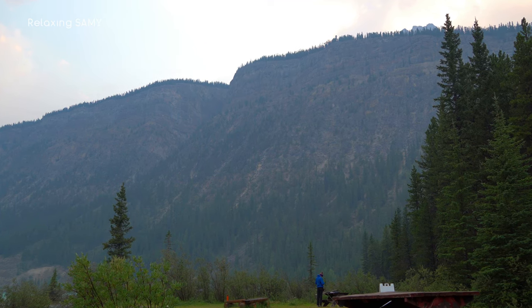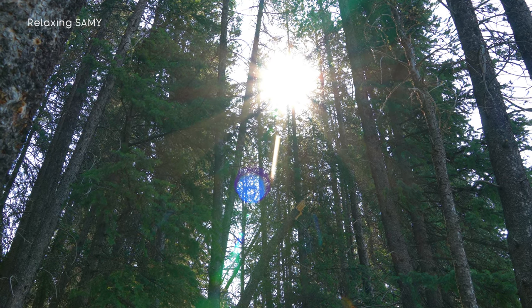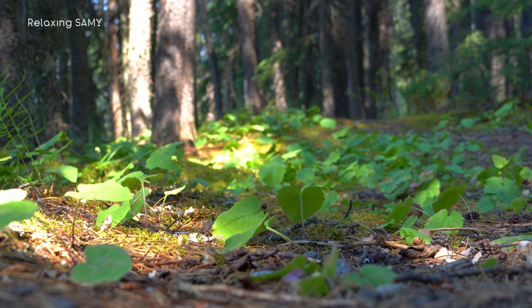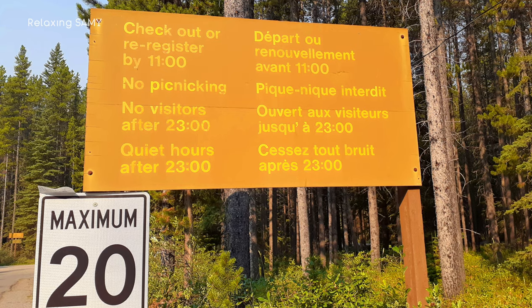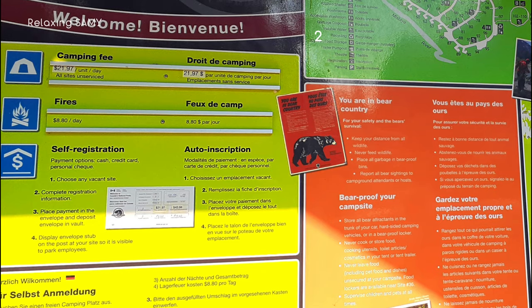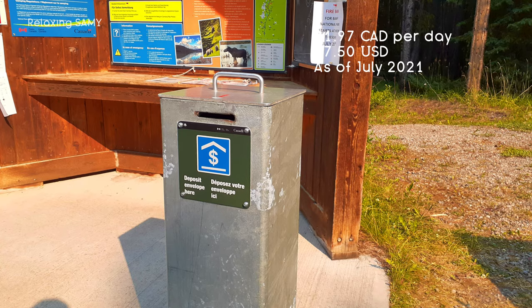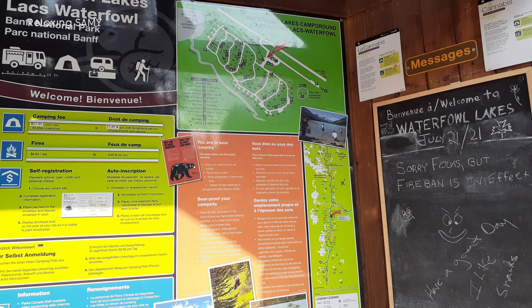Waterfowl Lakes Campground is first come, first serve. There are 116 campsites suitable for tents and small RVs up to 7 meters in length. Each site is allowed a maximum of 6 people and 2 vehicles. Checkout time is 11am. The fee is $21.97 per site per night. Visitors need to pay with cash or credit card at the self-registration kiosk at the gate. The maximum stay is 14 days.